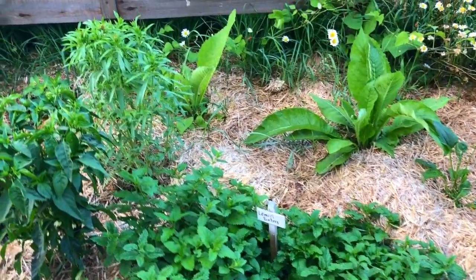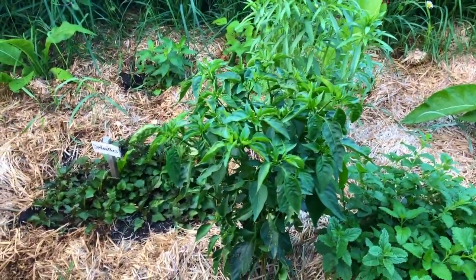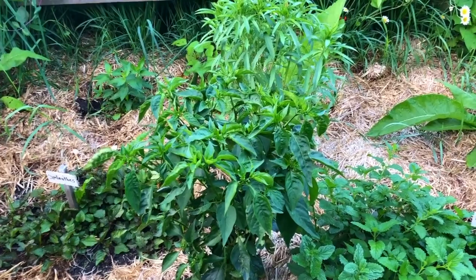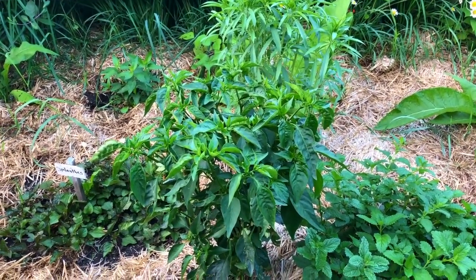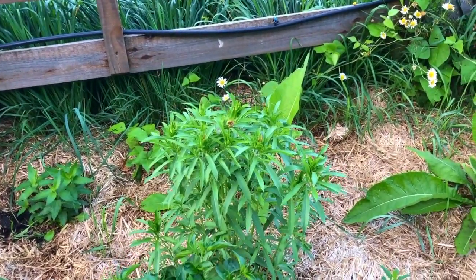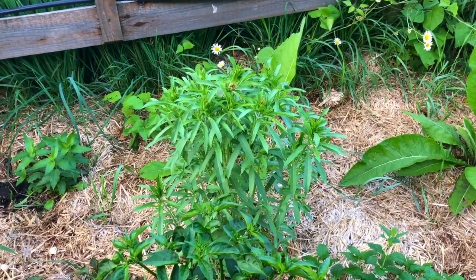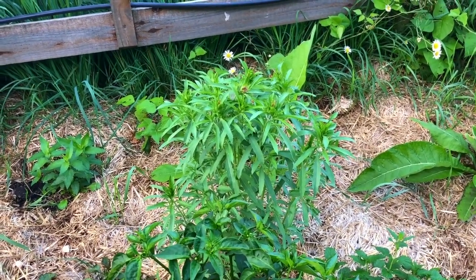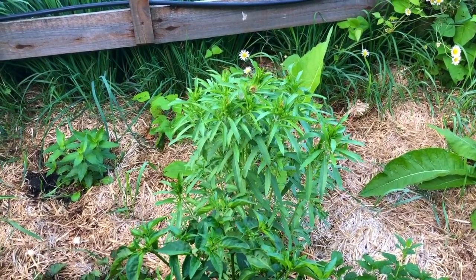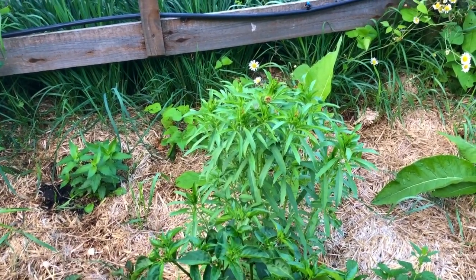Over here the lemon balm is growing, and the bee balm — or monarda — back there is doing well. There's some cayenne pepper trying to put out peppers, but it's been a cool season so peppers and tomatoes haven't been very happy. That monarda, also known as bee balm, has the combined medicinal qualities of oregano and thyme — it is incredibly strong medicinally but also very safe. It will take over a garden like most of the mints, which is why in this garden they're all planted close together — they can fight it out amongst themselves.